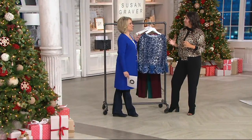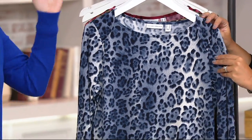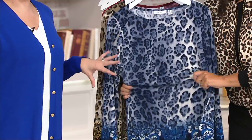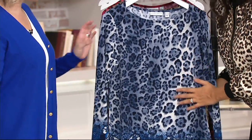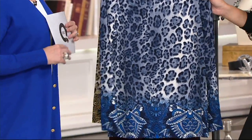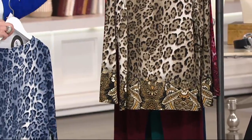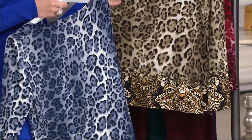It feels like more of a designer piece than something that you just picked up at a store that sells paper towels in addition to apparel. This top is beautiful. Have you ever seen a print like this combined with a print like what was shown along the bottom? This color is the blue. And all of these will work back so nicely with black — so if you picked up the pants or you have a black skirt, it's an easy outfit to wear.